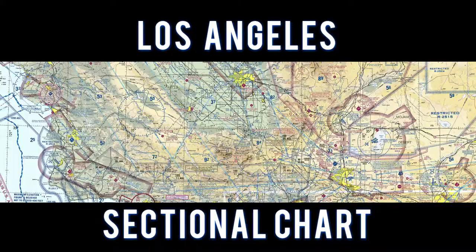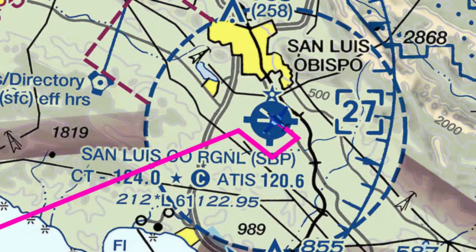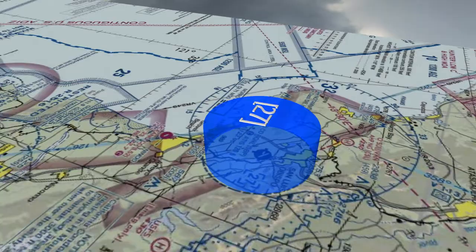Let's take a look at the Los Angeles sectional chart. We flew to San Luis Obispo County Airport and entered a left downwind to runway 29. The Morro Bay VOR is located approximately 5.8 nautical miles to the west. This airport has a Class Delta airspace.